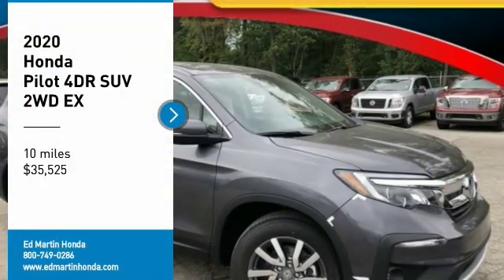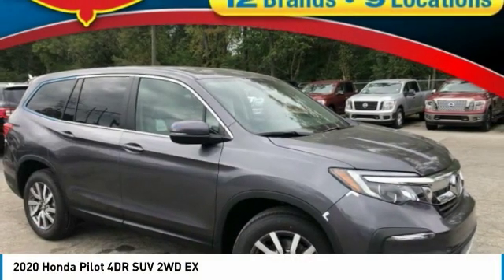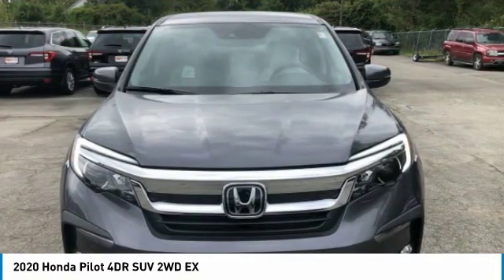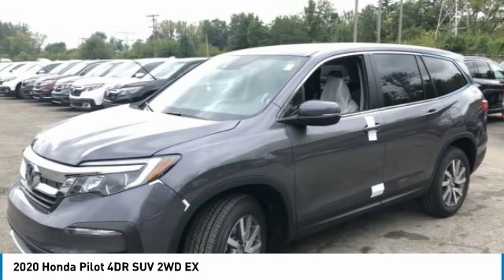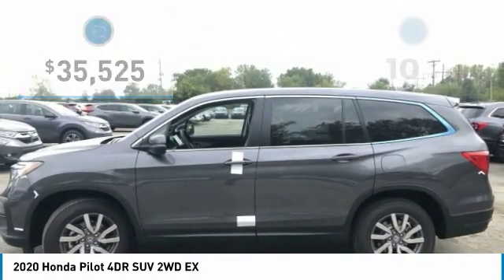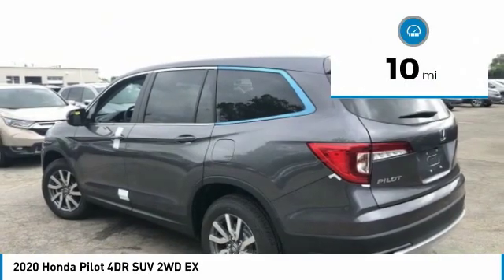You are going to love the 2020 Pilot — Optimal Utility, Indulgent Interior, Powerful Performer. You'll be ready for almost anything in the Honda Pilot, and it is priced below $40,000. This vehicle has less than 100 miles.